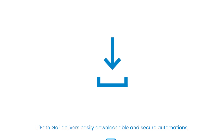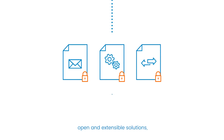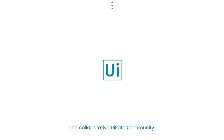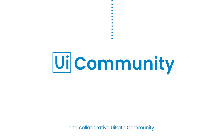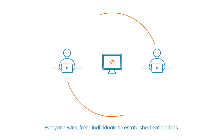UiPath Go delivers easily downloadable and secure automations, open and extensible solutions, as well as access to the innovative and collaborative UiPath community. Everyone wins, from individuals to established enterprises.